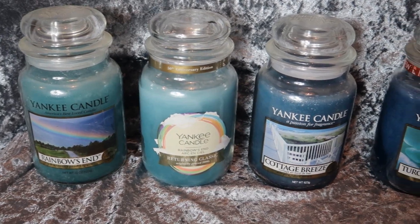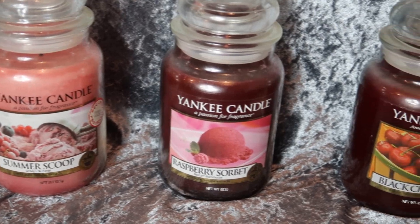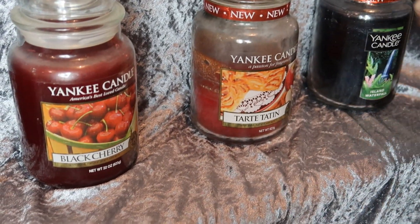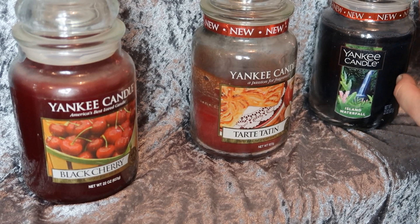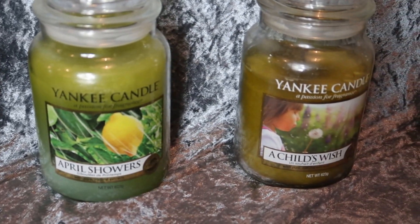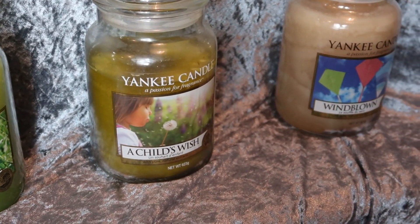I've got Cottage Breeze, Turquoise Glass, Sea Harbour, and Viva Havana. Summer Scoop, Raspberry Sorbet, Black Cherry — that is one of my ultimate favourites. Tart Tatin, which is nearly all gone. I've got Island Waterfall, which has a different type of label and was imported from America for me. Picnic in the Park, April Showers — I think that was an American exclusive. A Child's Wish, I've stopped burning that because it's discontinued and it's a scent I really like, and then Wind Blown, which I think might also be an American exclusive.